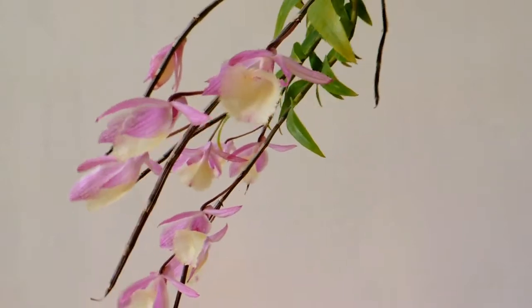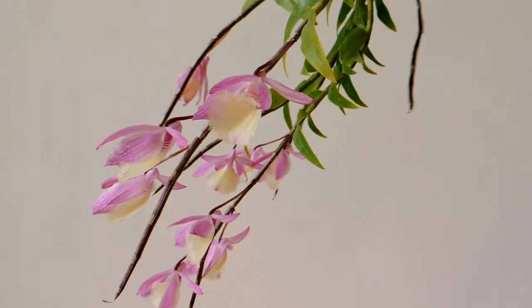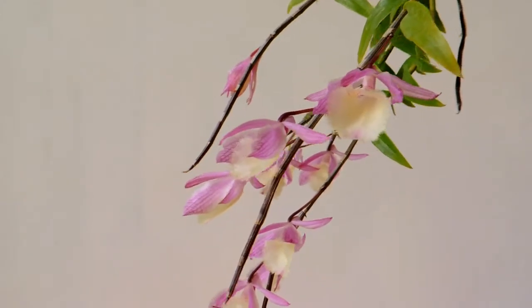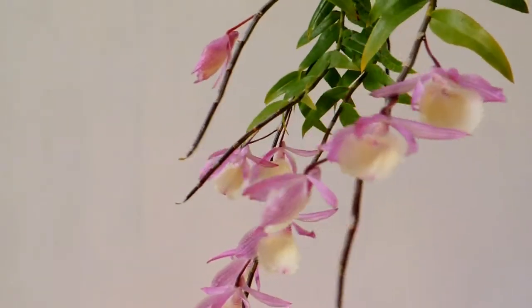From the plant size, pirardii has shorter and thinner pseudobulbs and its flowers are more pinkish than normal Dendrobium aphyllum. There are also some differences on the flower shapes and lips.